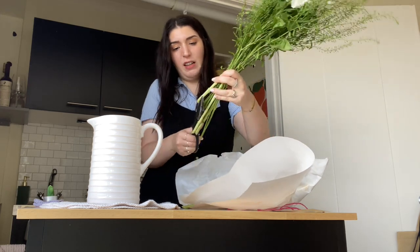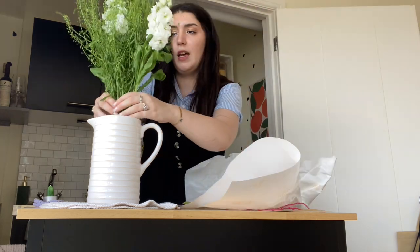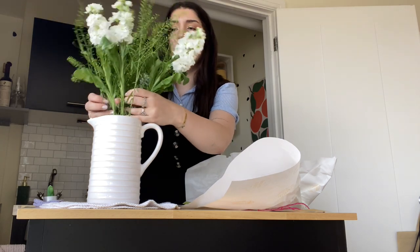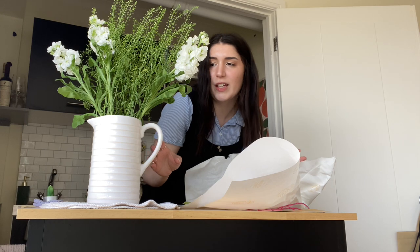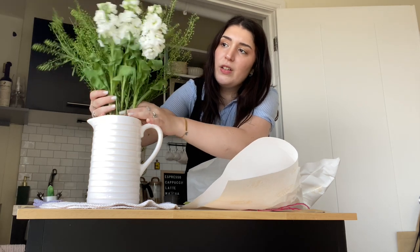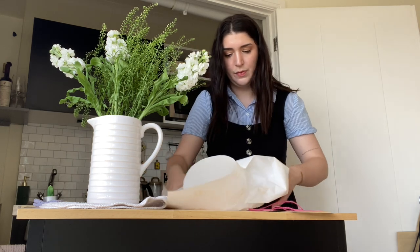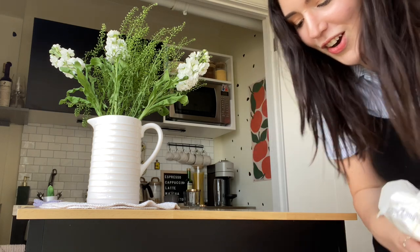There we go — they're a bit tall for the vase but I'll just leave it like that because I'll cut a bit every single day and they'll eventually get shorter. That looks really good! Let me clean this mess. I think I'm going to end the vlog here — it's been so fun. I really enjoyed doing this type of video, so I'll see you on the next one. Bye!